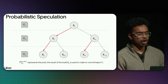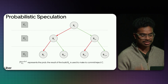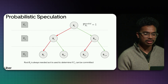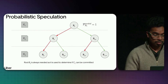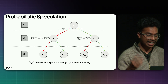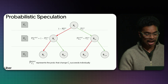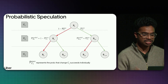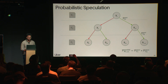This brings us to the concept of probabilistic speculation, where we compute the probability of build needed for each node in the speculation tree by predicting chain success. For C1, the probability that you need that build is 100%, since there's only one. For C2, you only need build B12 if B1 is successful — which depends on change C1. Conversely, you need build B2 only if B1 fails. You can similarly compute probabilities for all nodes, but there's still a challenge.